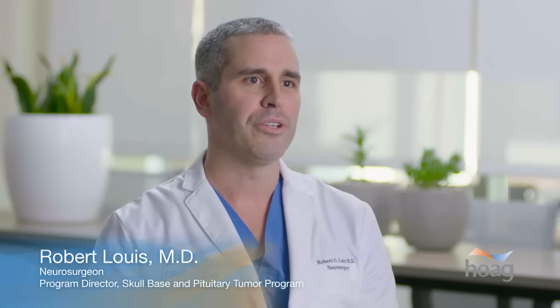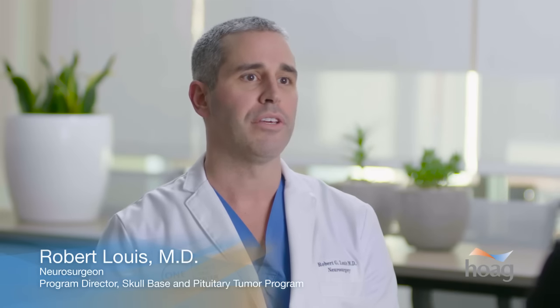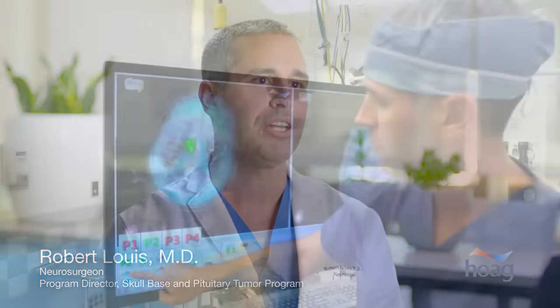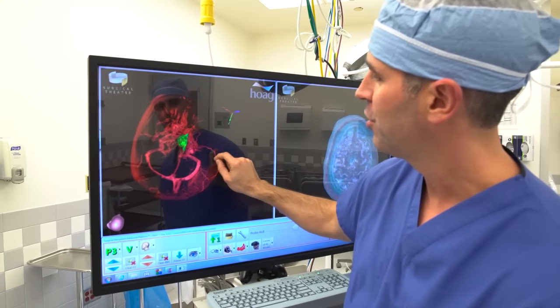The Surgical Theater is a three-dimensional intraoperative navigation technology which allows us to reconstruct the surgical images for the individual patient and really enable us to tailor a specific surgical approach to that patient.